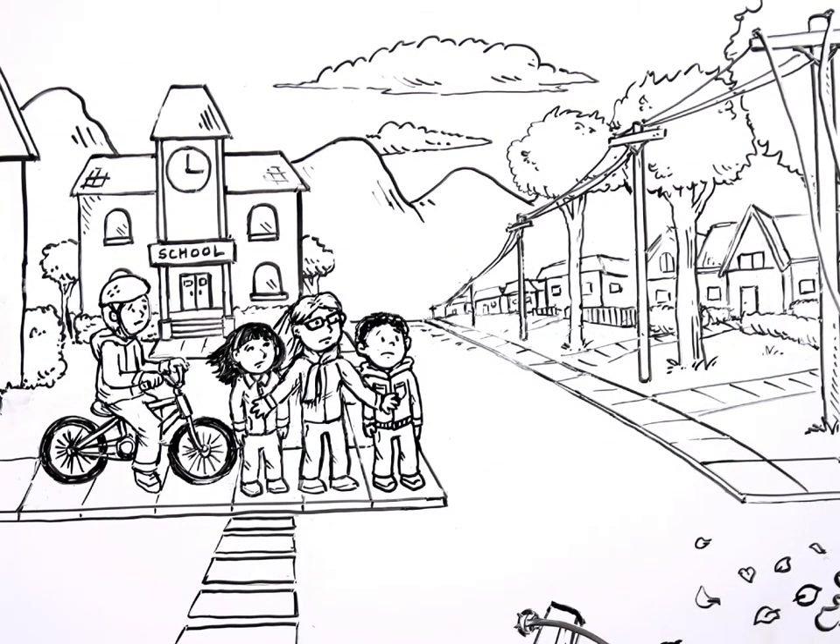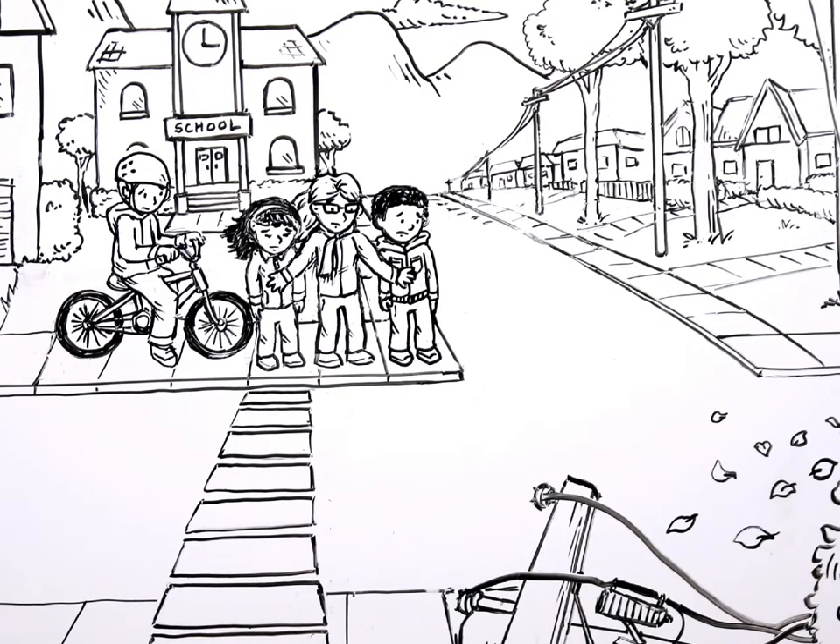Now they're looking up to make sure there's no danger of more power lines falling, and looking down to make sure there are no other power lines where they are standing. That's another key: look up and look down.